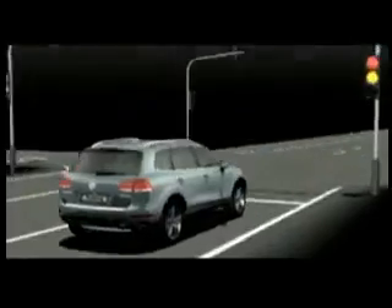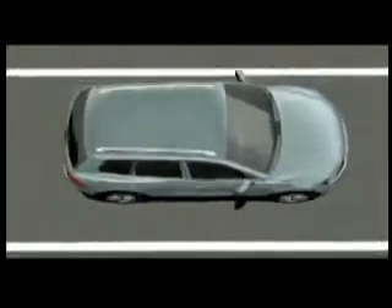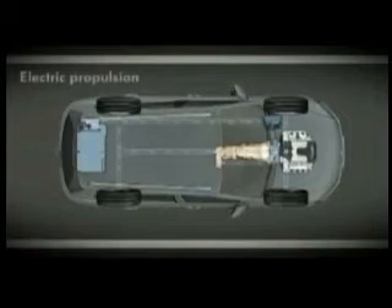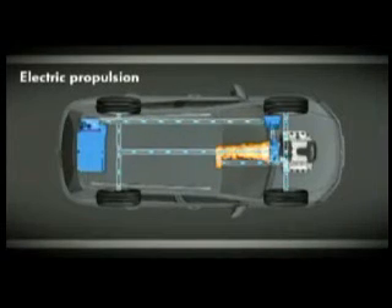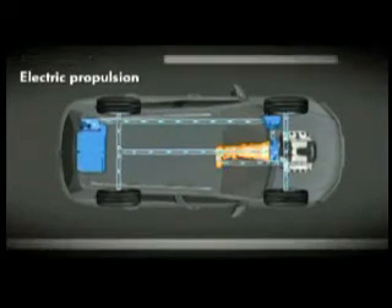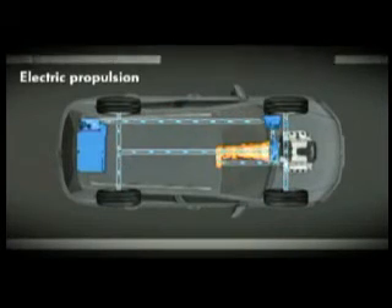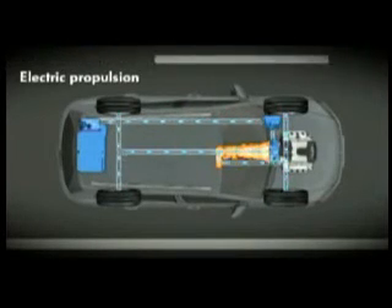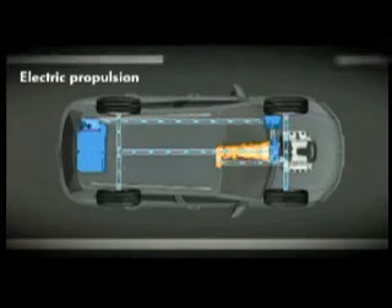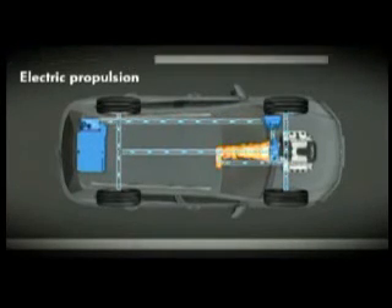Now let's take a look at the most important operating modes. When the driver gently accelerates the new Touareg Hybrid, it starts off under electric power. The electric motor alone drives the new Touareg up to a speed of 50 kilometres per hour. The TSI petrol engine remains decoupled by means of the separating clutch and so does not consume any energy.